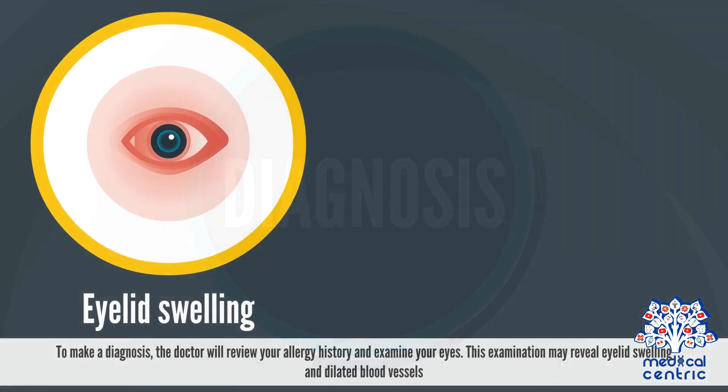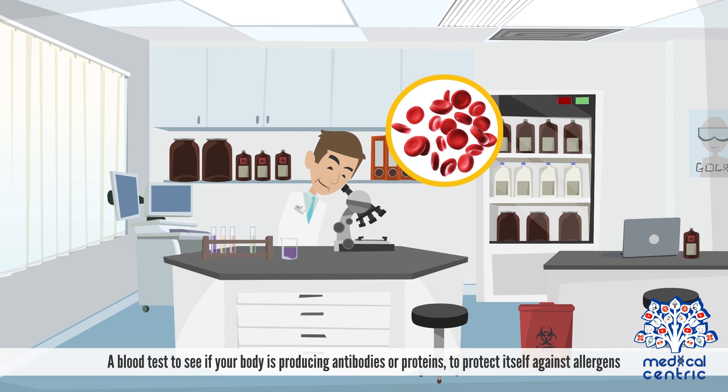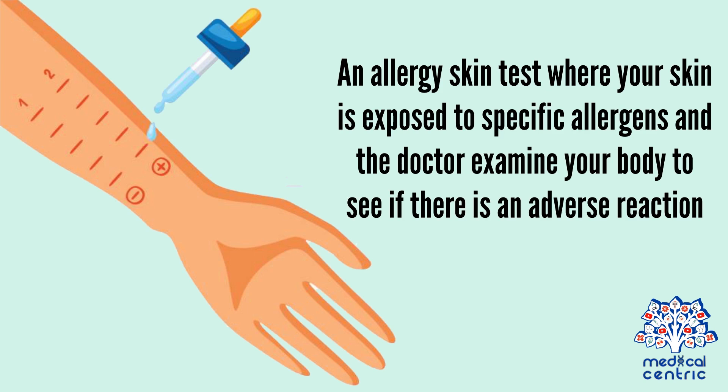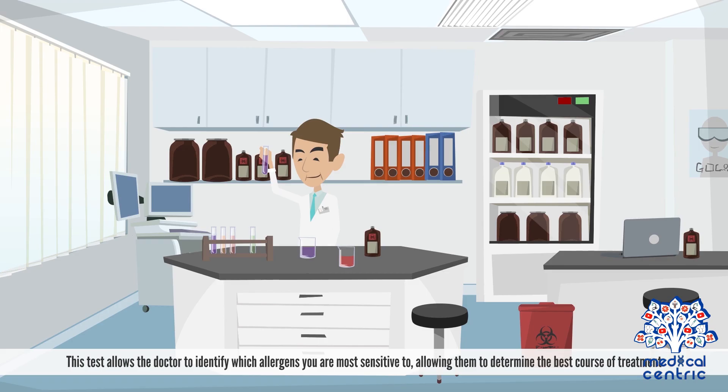Diagnosis and treatment. To make a diagnosis, the doctor will review your allergy history and examine your eyes. This examination may reveal eyelid swelling and dilated blood vessels. The doctor may also order a blood test to see if your body is producing antibodies or proteins to protect itself against allergens, or an allergy skin test, where your skin is exposed to specific allergens and the doctor examines your body for an adverse reaction. A red, swollen bump will indicate an allergic reaction. This test allows the doctor to identify which allergens you are most sensitive to, allowing them to determine the best course of treatment.